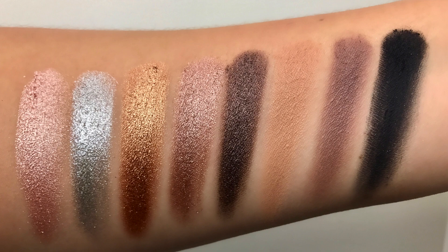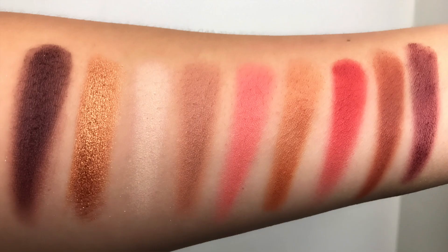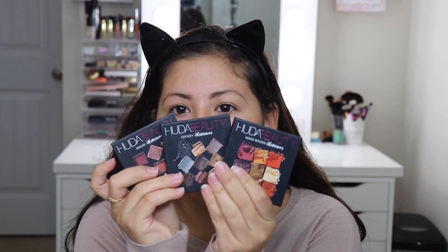These are just the three that were calling my name more than the other palette that she had, which is the Electric palette. That one's really colorful — it's beautiful — but I just thought I was going to use these more than that other one. So today I'm going to be trying out the Mauve Obsessions palette, but I wanted to share with you guys quickly my thoughts on these eyeshadows, basically a first impression.